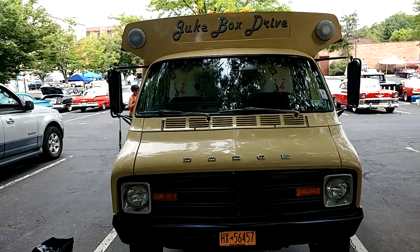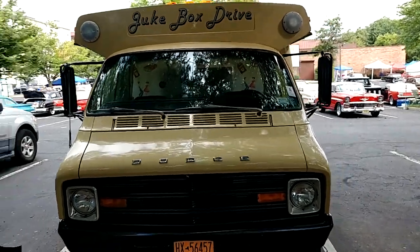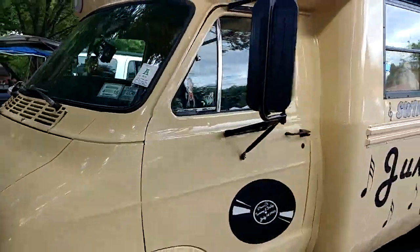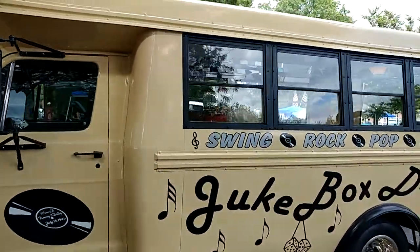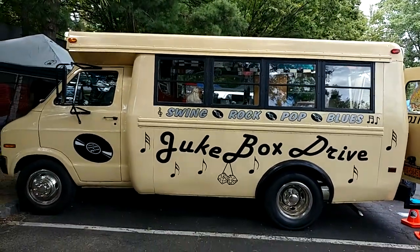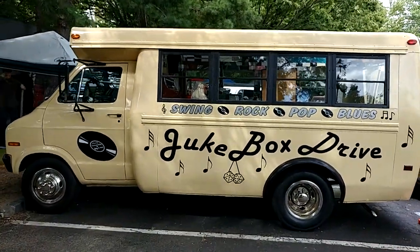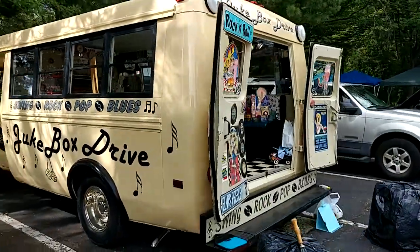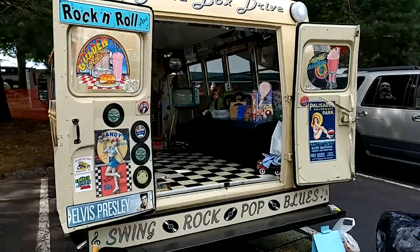I have a 1975 Dodge B300 retired school bus, it's beige and it's been converted into a jukebox driveway. You see this — got the full body, it's nice. Coming to a car show and everybody's not here yet.